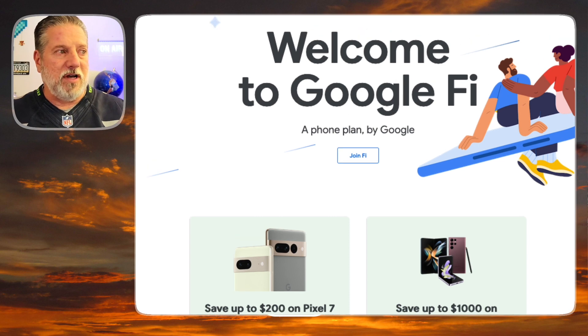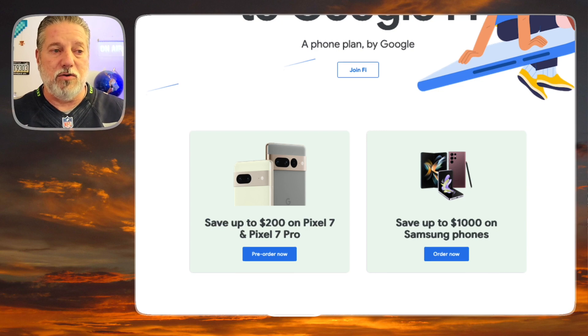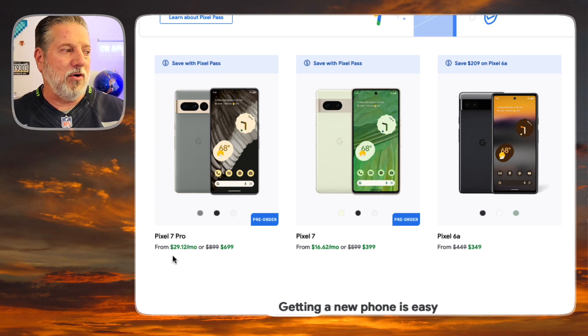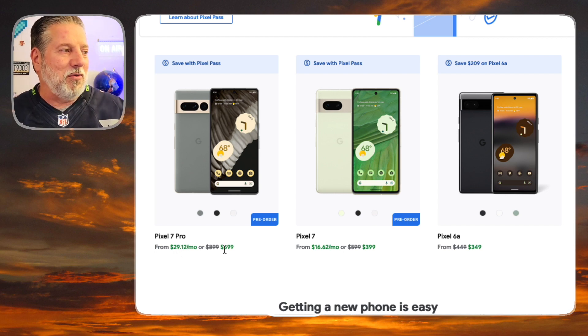Here's Google Fi's website, fi.google.com. Here are the deals they're offering on their own Pixel phones. You can pre-order now and save up to $200 on the Pixel 7 and Pixel 7 Pro. If you're looking for Samsung phones, there's up to $1,000 off on those. Scrolling down, the Pixel 7 Pro is $29.12 a month or $699 if you buy it outright. The Pixel 7 is also $200 off, and you can get $100 off the Pixel 6a if you still want that.